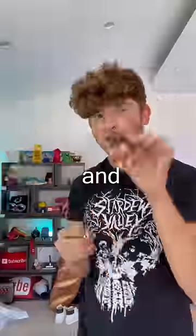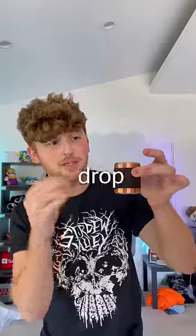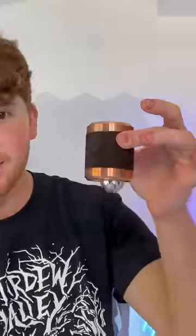This is called Fluxfield. It comes with this little ball and a little cylinder. The cool thing about this ball is if I drop it in the cylinder, it takes a while to come out.